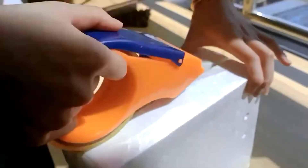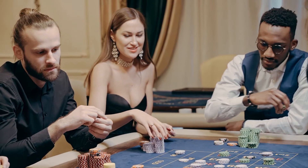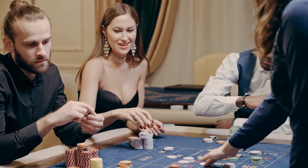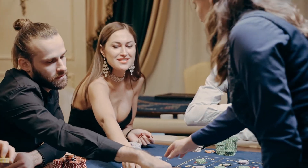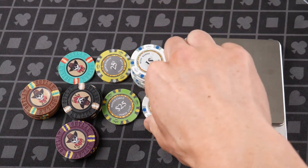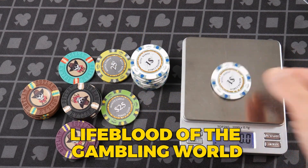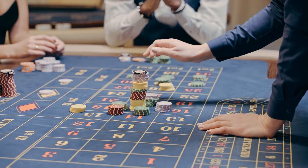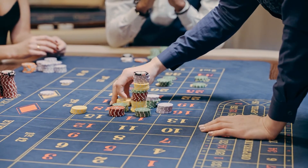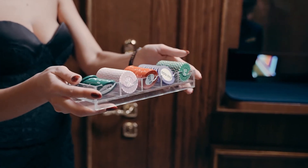Once packaged, the chips are boxed, labeled, and sent directly to casinos worldwide, where they'll soon be sliding across felt tables, stacking up in towers, and changing hands with every bet placed. It might seem like a lot of work for something so small, but casino chips aren't just pieces of plastic and clay — they're the lifeblood of the gambling world. Every stack, every bet, and every high-stakes showdown relies on chips that are perfectly balanced, secure, and built to last.